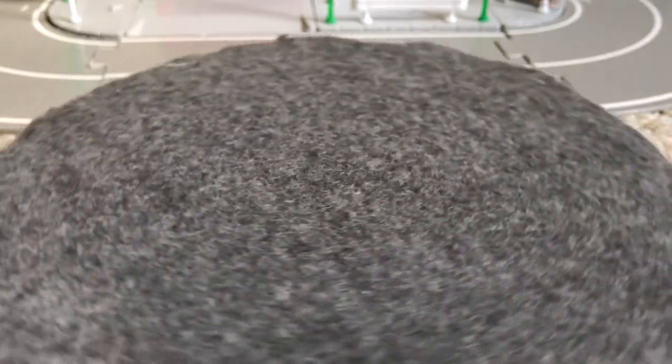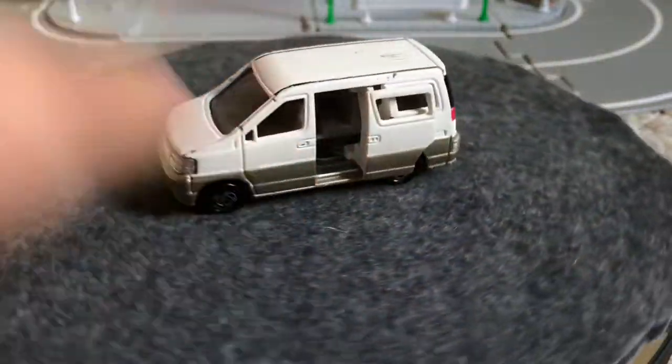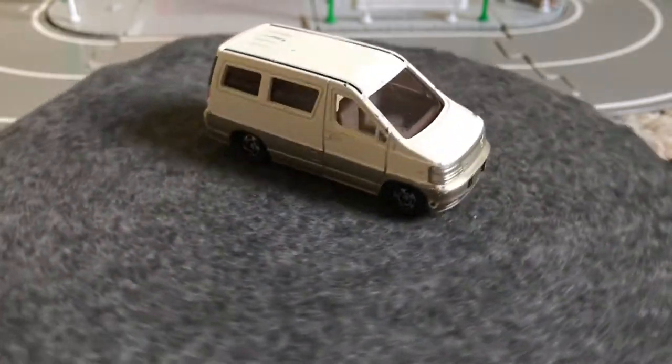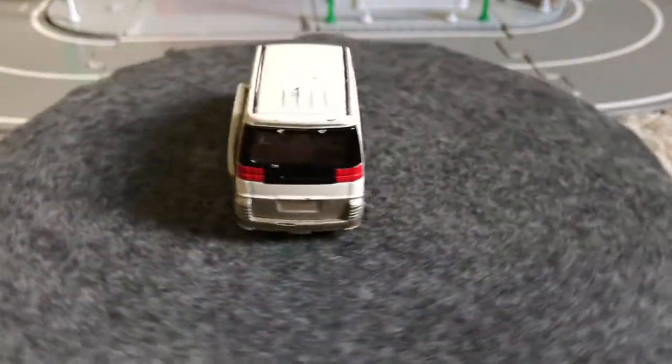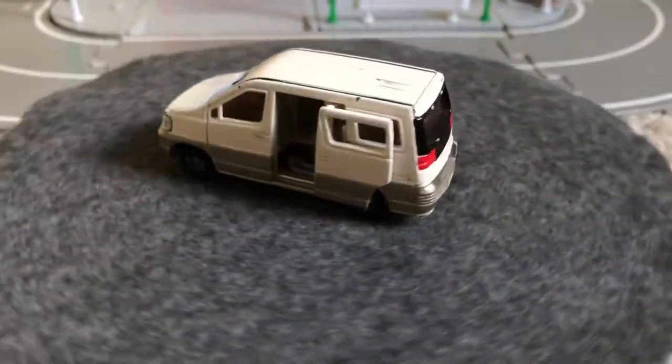I'm gonna get this door open. Took me forever to get it open and then it just shut on its own. It's the Nissan L Grand. I did get this one on eBay for — I don't remember — it was an auction. Free shipping, like $4. Not bad.